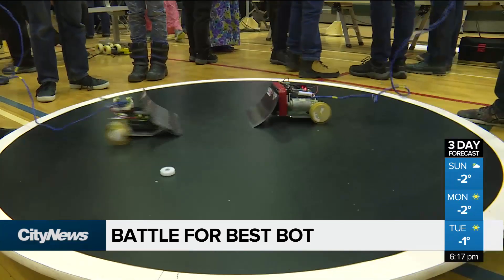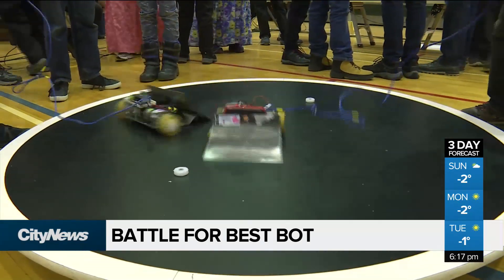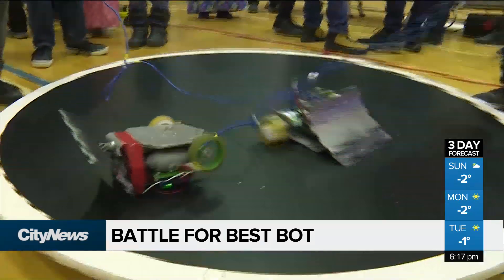Youth from all over the province come together to design software and build robots that can see for themselves or pull some serious weight. Students from grade 1 to 12 compete in 16 different categories, all trying to win with the best robotic creation.